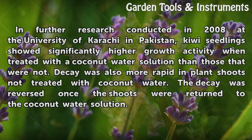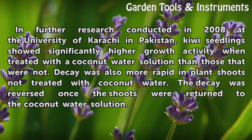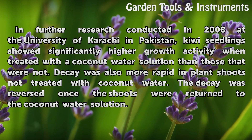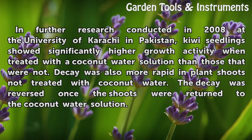In further research conducted in 2008 at the University of Karachi in Pakistan, kiwi seedlings showed significantly higher growth activity when treated with a coconut water solution than those that were not. Decay was also more rapid in plant shoots not treated with coconut water, and the decay was reversed once the shoots were returned to the coconut water solution.